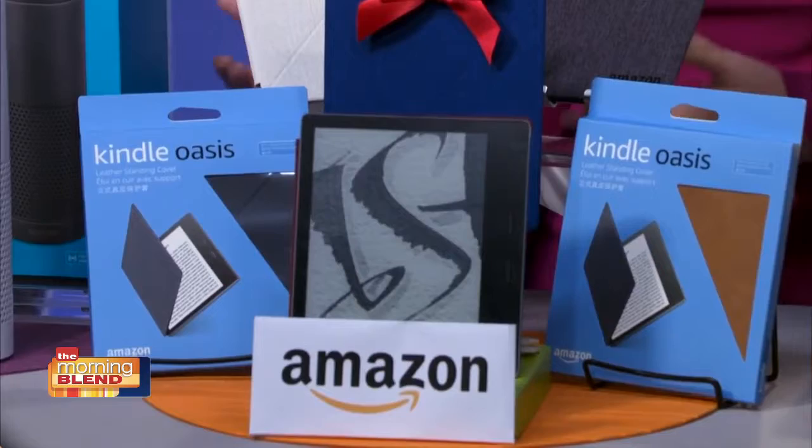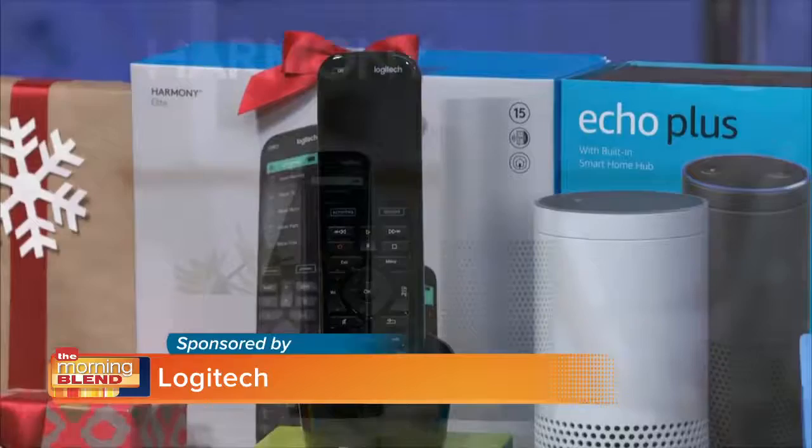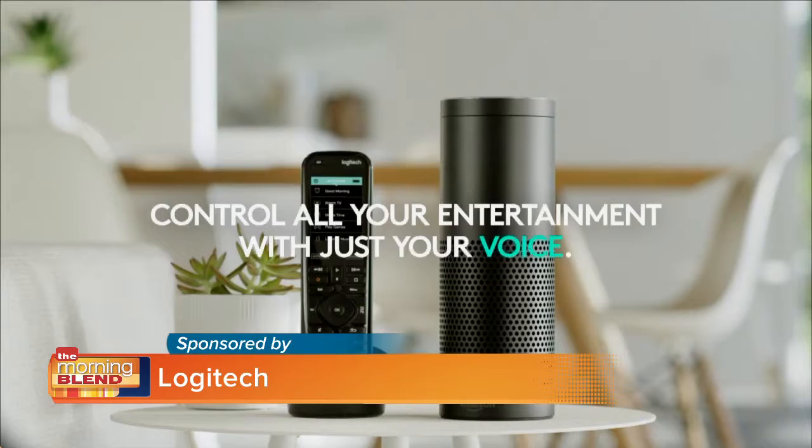So what's the latest in smart home tech? Let's start with a smart home gadget that solves a gigantic headache in the TV room. It's the Harmony Elite Remote, which is a universal remote and hub that lets you control all of your home entertainment seamlessly — TV, music, smart speakers — all compatible with Amazon's Alexa.